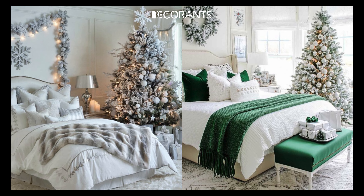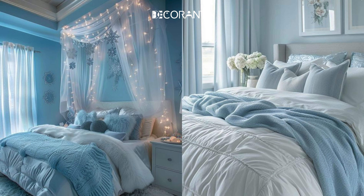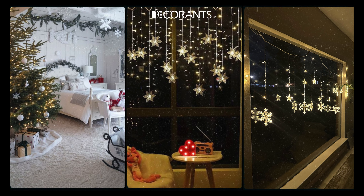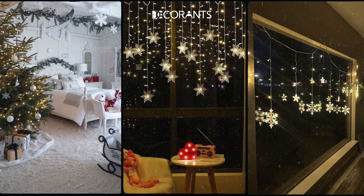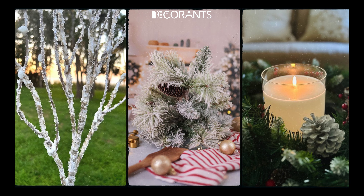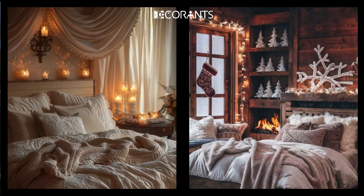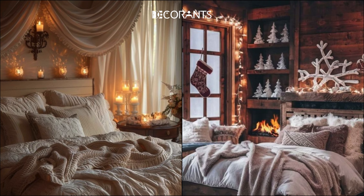Winter Wonderland. If you dream of a white Christmas, the Winter Wonderland theme is magical. Picture soft whites, silvers, and light blues throughout your space. Snowflake-patterned bedding and twinkling white fairy lights create a frosty, magical atmosphere that feels elegant and serene. Adding frosted branches, snow-dusted pine cones, and shimmering candles can give your room a dreamy, ethereal look, making it feel like a peaceful, snowy retreat.